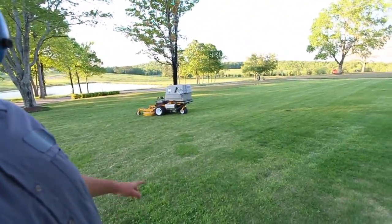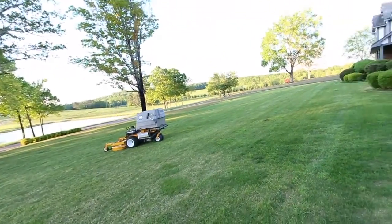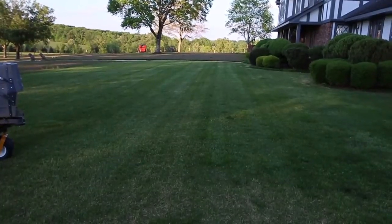I wanted to show you what it's looking like so far. I've got the thick stuff back behind here, but I'll just show you the lines. That new mower I got makes it striped like that, so it makes it look pretty cool.